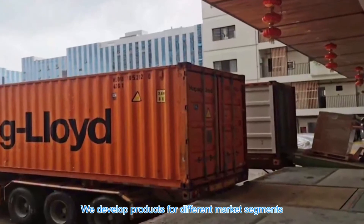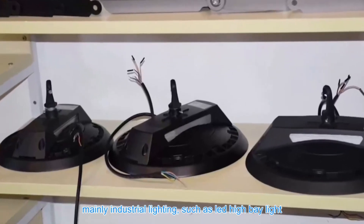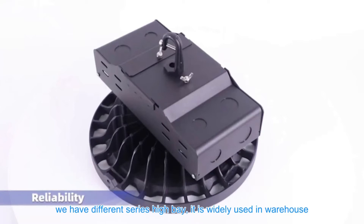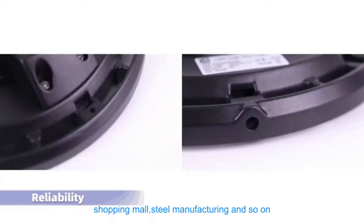We develop products for different market segments, mainly industrial lighting such as LED high bay lights. We have different series of high bay lights. They are widely used in warehouses, workshops, indoor play courts, garages, shopping malls, steel manufacturing and so on.